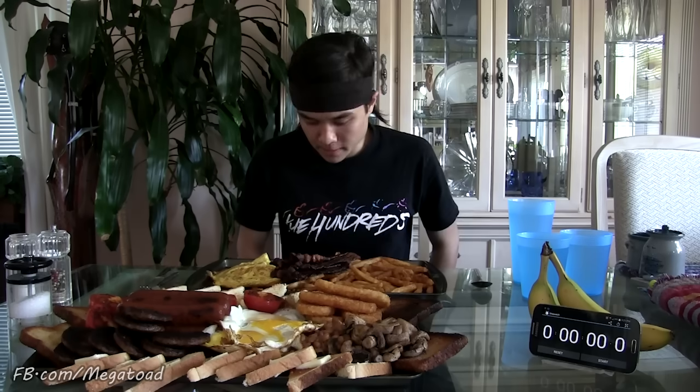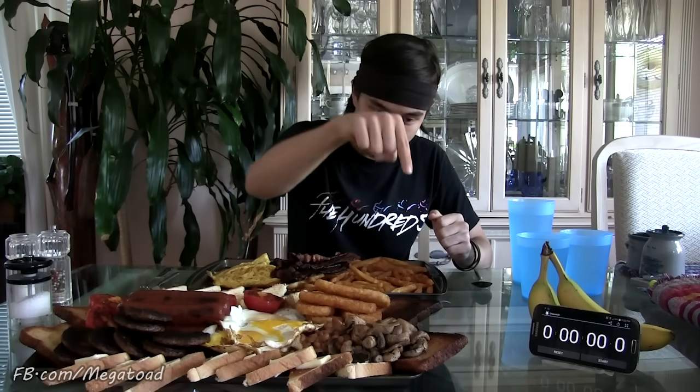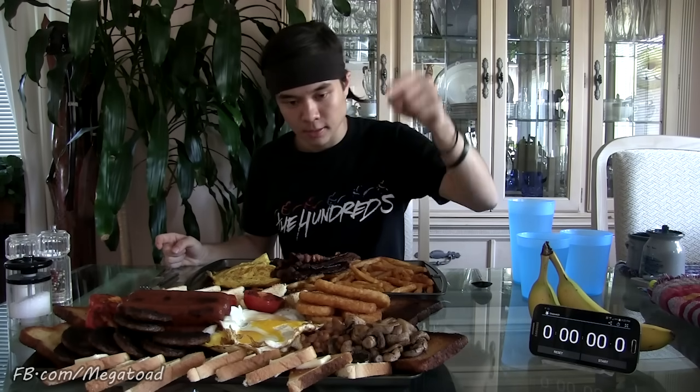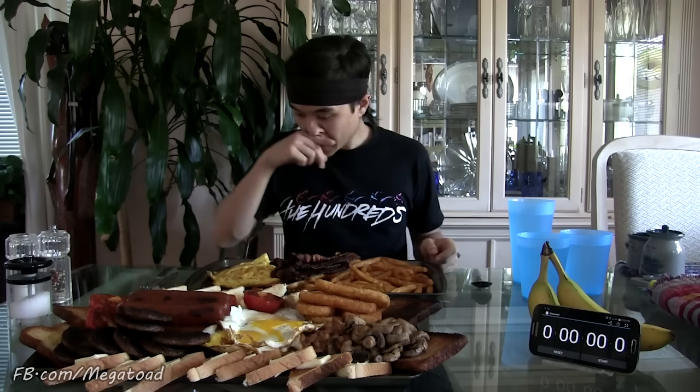Holy shit. Two and a half hours of cooking. This took me forever to make. I got three types of toast: normal toast, buttered toast, and fried and buttered toast. I got tons of sausages, mock blood sausages, grilled tomatoes, fried eggs — six fried eggs — five McDonald's hash browns, two pounds of baked beans, a little bit of mushrooms, two pounds of chips aka french fries, a dozen slices of crispy bacon, and a six-egg omelette full of cheese. Lots of cheese.